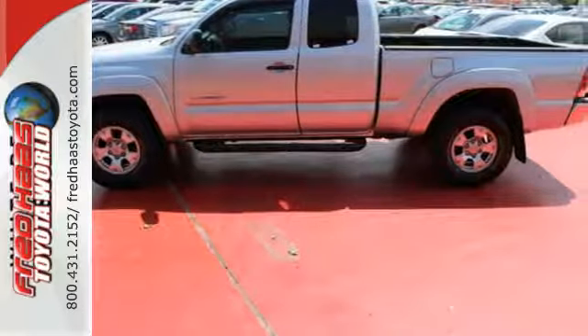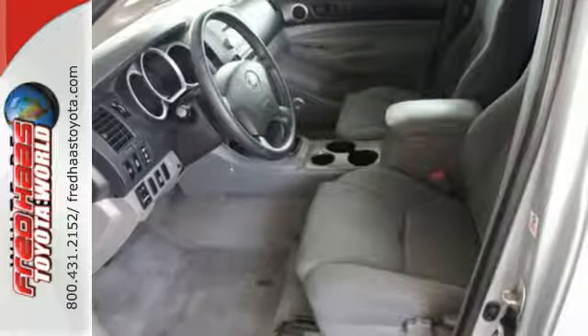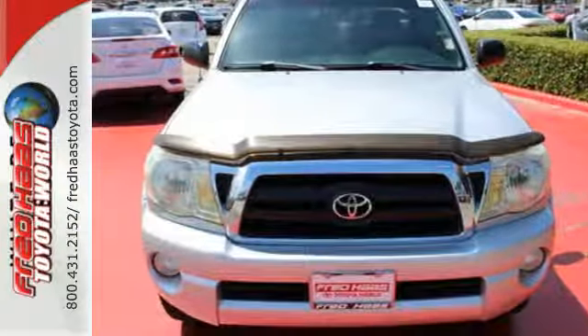From its proven durability and quality to its sturdy steel frame construction, this Tacoma is an outstanding value. See it for yourself today!